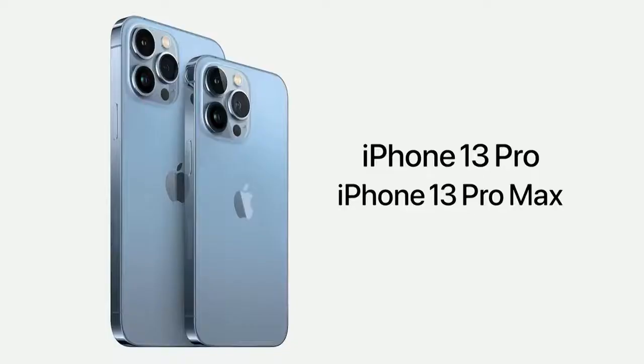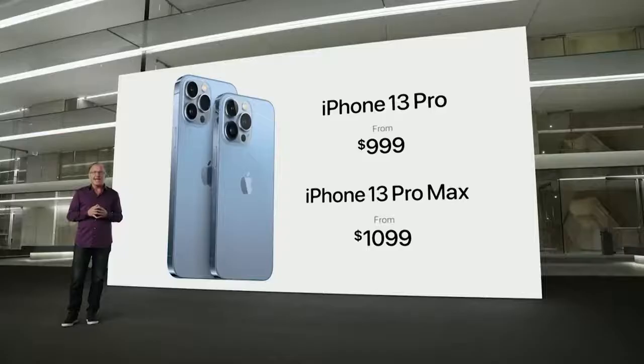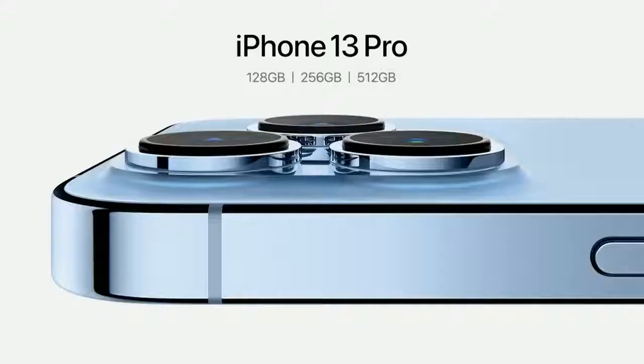Even with all this incredible technology, iPhone 13 Pro still starts at $999, and iPhone 13 Pro Max still starts at $1,099. This year, we're introducing a new 1TB storage option — a great addition for our Pro iPhone users. The 1TB joins our 128, 256, and 512GB storage options.